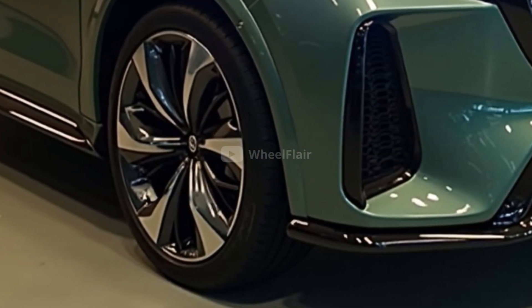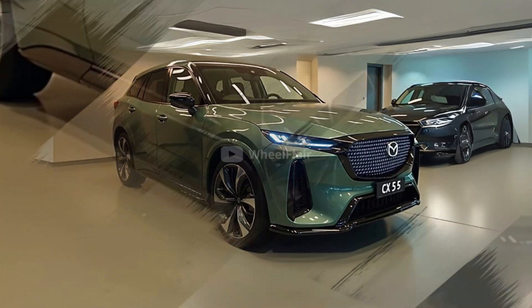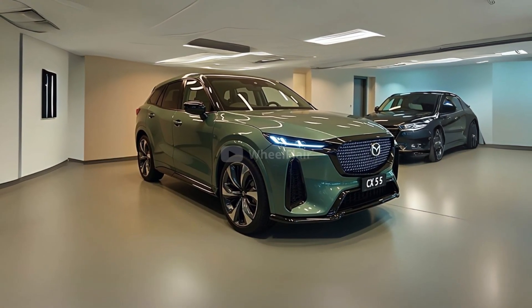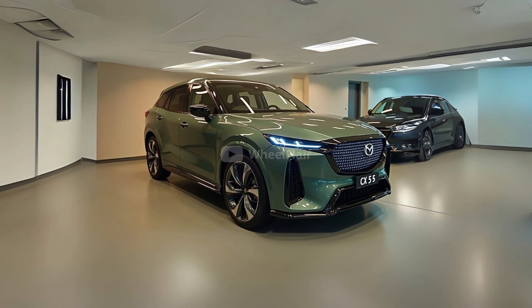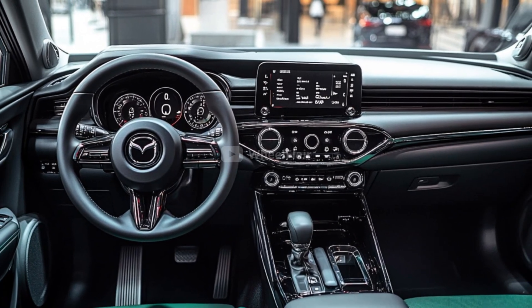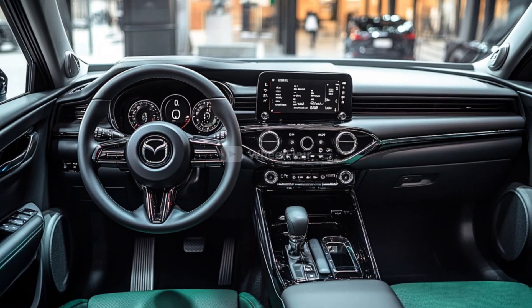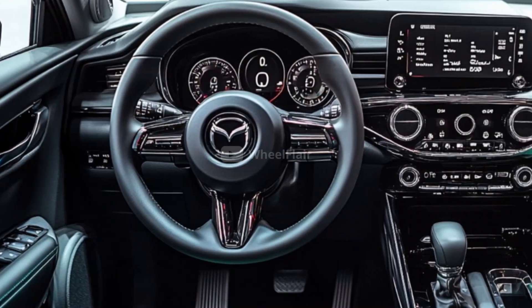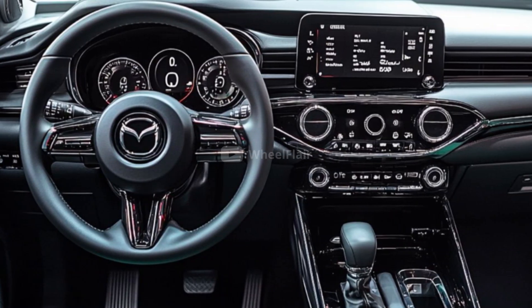At the front, the 2026 CX-5 features sleek, modern headlights and a wide front grille. This gives the vehicle a more refined and elegant look, staying true to Mazda's philosophy of combining beauty with everyday practicality. The new design ensures that the vehicle maintains a strong presence on the road while remaining easy to live with for daily use.